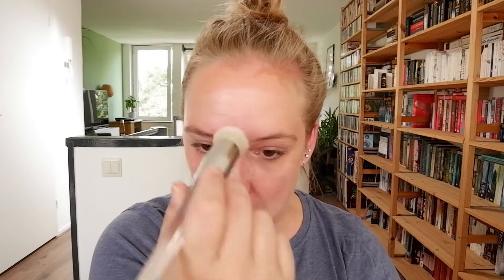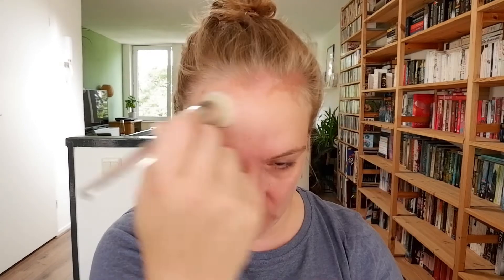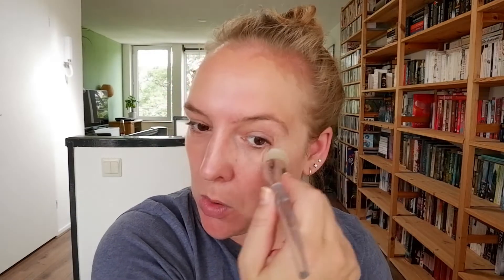This brush is starting to fall apart — it's losing hairs every single day, but I'm going to get the most out of it for now. It's an ELF brush, so I can buy a replacement very soon. I think applying primer with a brush causes these brushes to not last as long because primers tend to be a bit sticky and that stickiness gets attached to the brush hairs. It still works quite well and doesn't leave any hairs on my face.